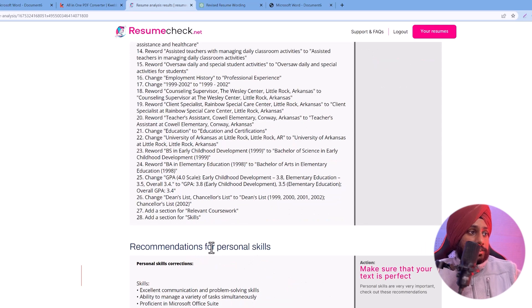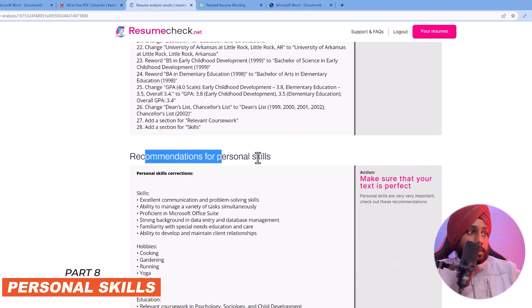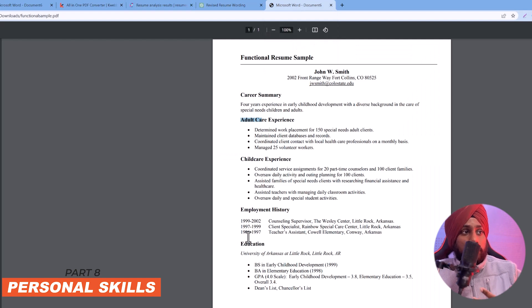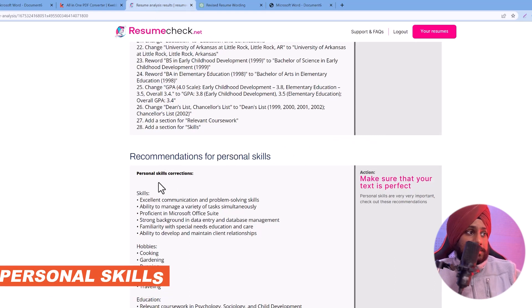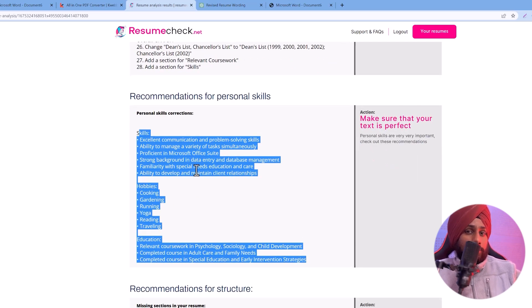Next is the recommendation for personal skills. Looking at the sample resume, it has adult care experience, employment history, and education — but no personal skills section. The tool flags this, because employers want to know about your personal activities to assess your personality. The tool suggests specific skills you can copy and add directly to your resume.